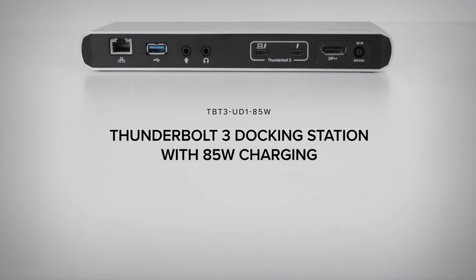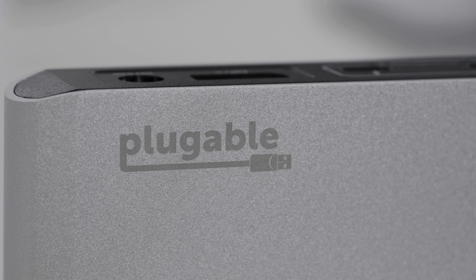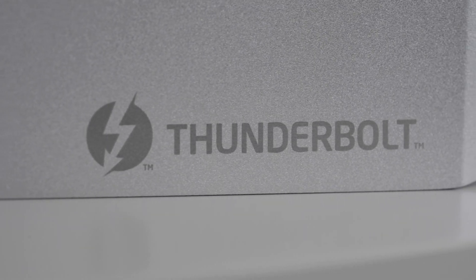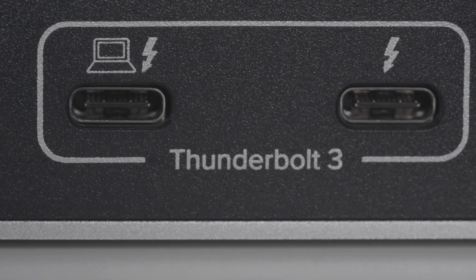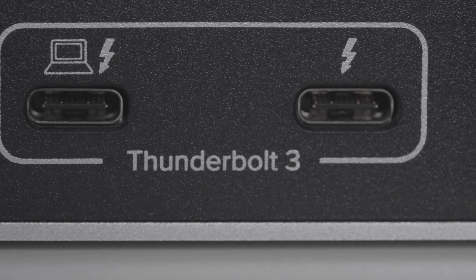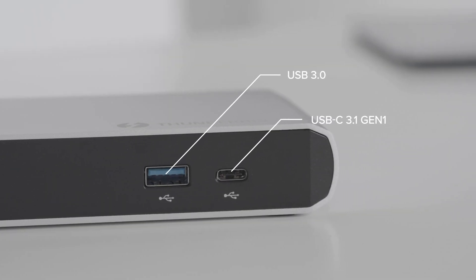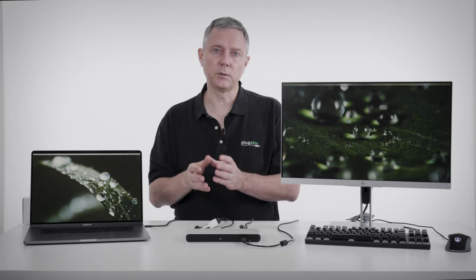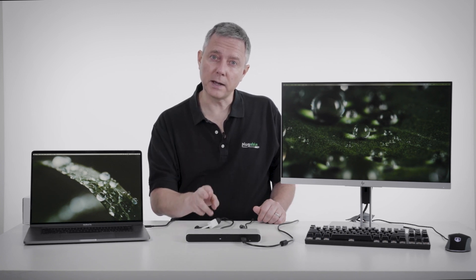You can actually find hubs and docks out there that have 13, 15 ports. They're all making compromises though that this dock does not make. Every one of these ports is the highest performance that you can have. Both of the Thunderbolt 3 ports are 40 gigabit per second. The USB-C port on the front is 5 gigabit per second. The two USB-A ports are both 5 gigabit per second. Everything is going straight to 40 gigabit per second back to your host laptop — that's the trade-off and the advantage of this dock.